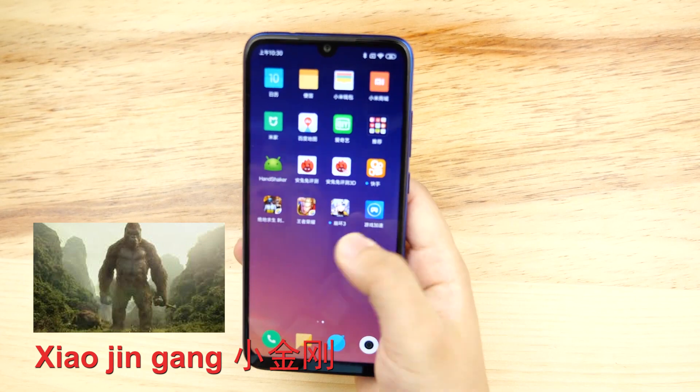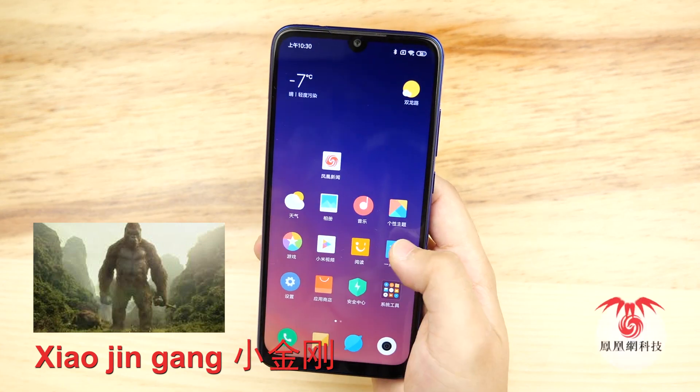The in-house name for the Note 7 at Xiaomi is 'Xiao Jinggan', which means it's very durable.